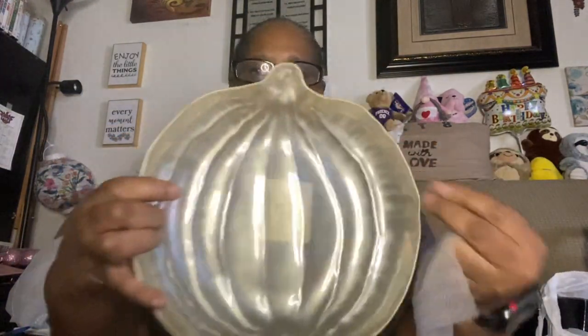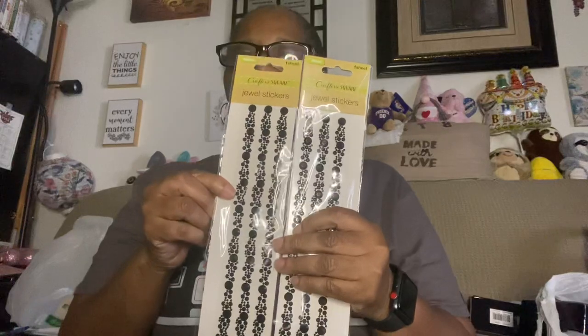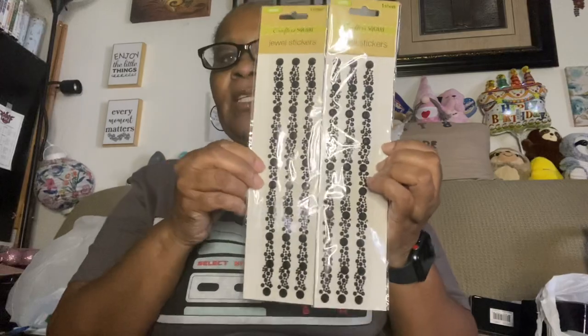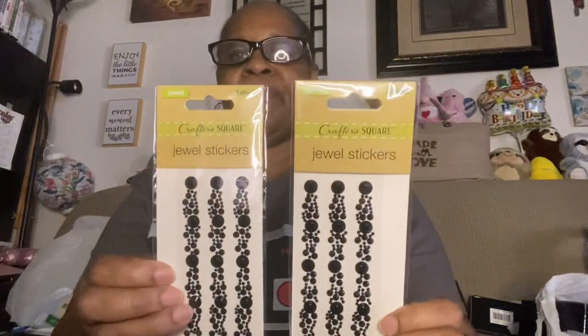They had this tray in different colors but I got the color I liked because I didn't want too much orange. I don't know what I'm going to do with it yet — I need to stop buying things just because they're cute! I also got these jewel stickers, which I'm going to use to decorate one of the tin pails I recently bought that has my monogrammed initial on it.